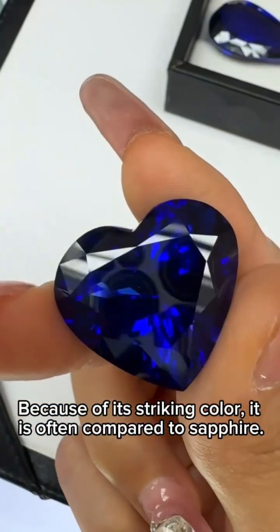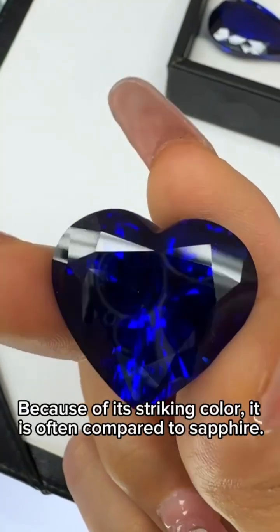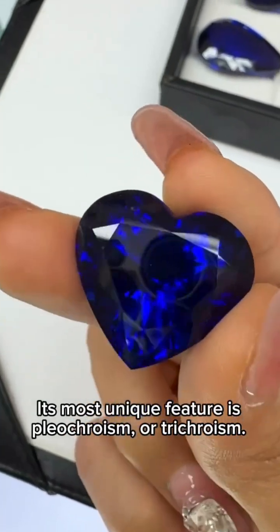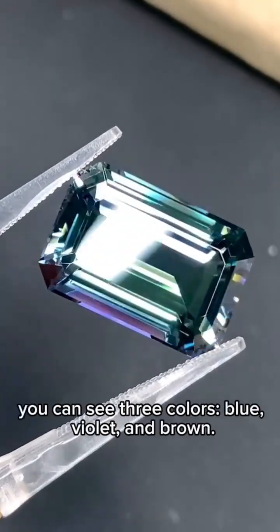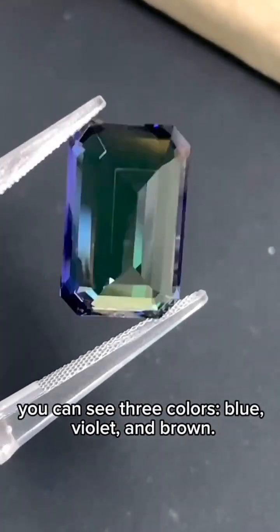Because of its striking color, it is often compared to sapphire. Its most unique feature is pleochroism, or trichroism. When viewed from different angles, you can see three colors: blue, violet, and brown.